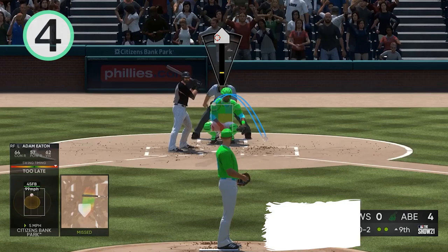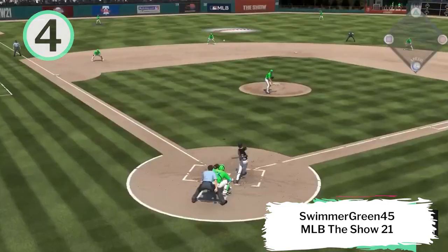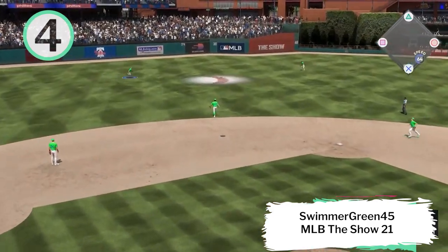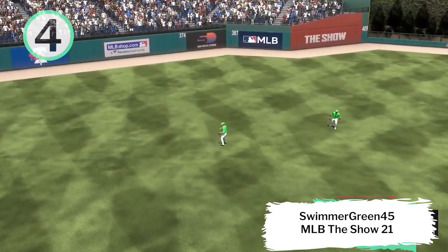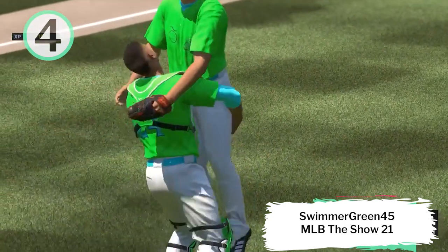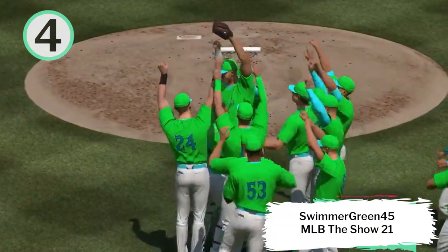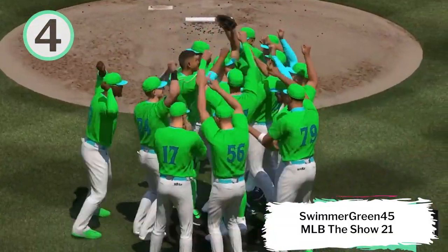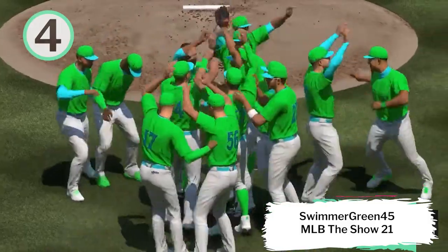Coming in at number 4, we have Swimmer Green 45 playing MLB The Show 21, finishing it out with a perfect game. This guy's a horse. Prong is there, makes the catch, and he's done it — a perfect game. You've heard when it rains it pours, but it's sunny out here in this one. 27 up, 27 down. Congrats on the perfect game. I still have yet to get one. Great accomplishment.